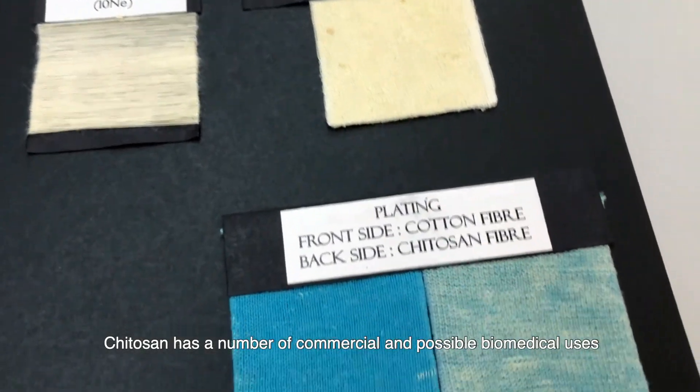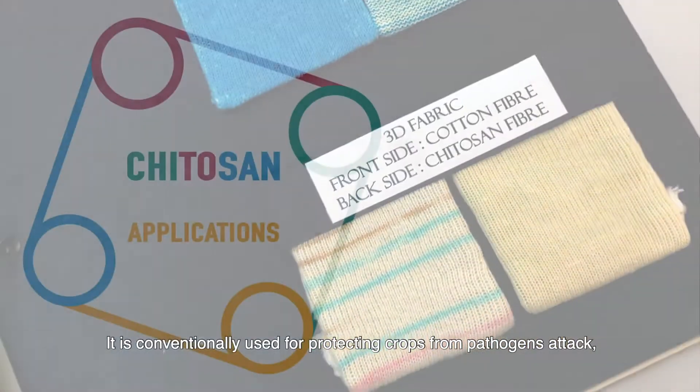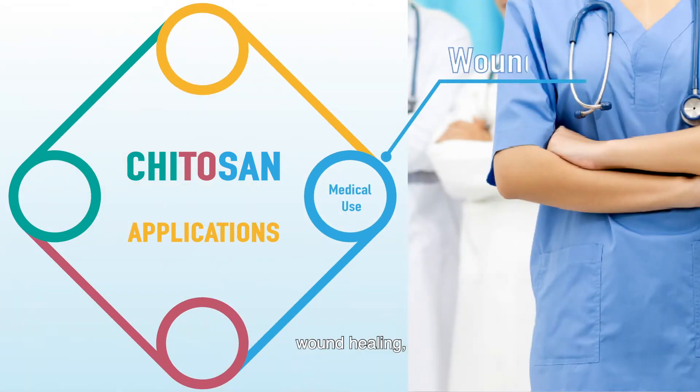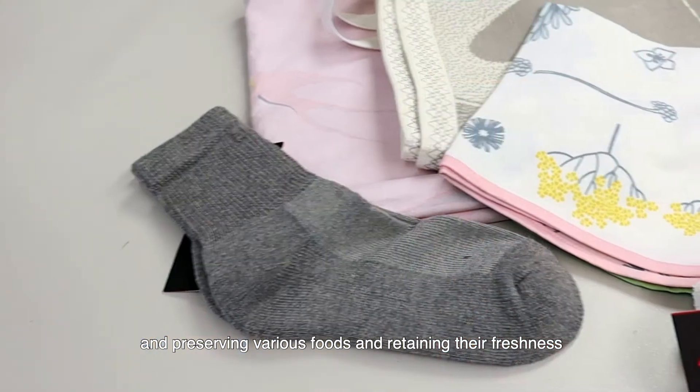Kytosan has a number of commercial and possible biomedical uses. It is conventionally used for protecting crops from pathogen attack, developing biodegradable composites, wound healing, and preserving various foods and retaining their freshness.